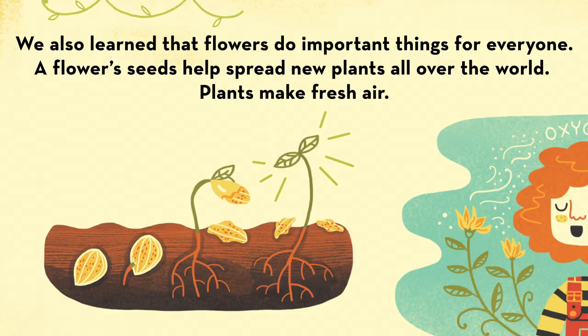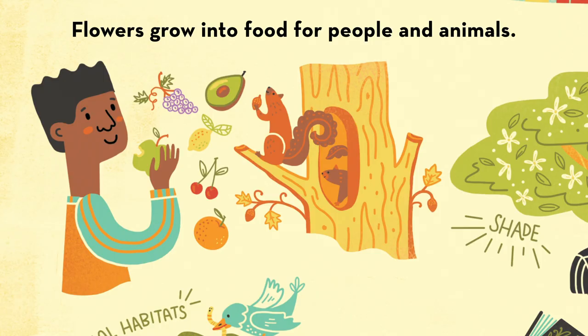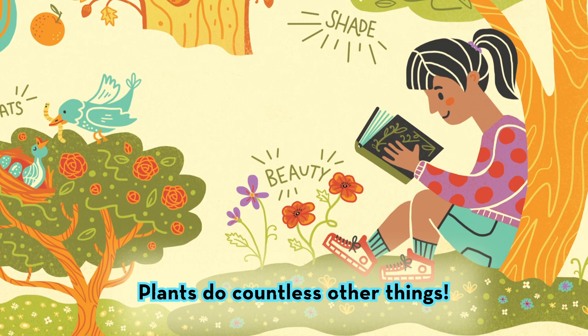We also learned that flowers do important things for everyone. A flower's seeds help spread new plants all over the world. Plants make fresh air. Flowers grow into food for people and animals. Plants do countless other things: shade, beauty, animal habitats.